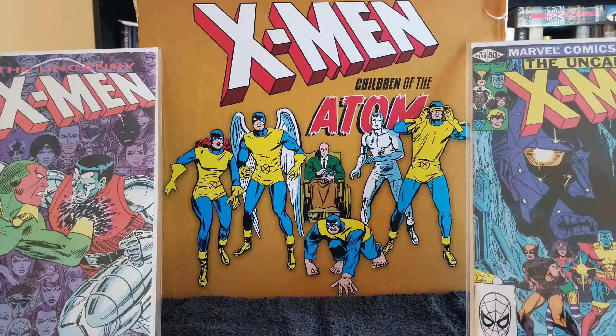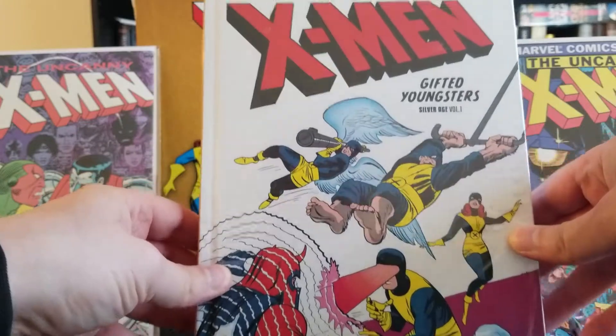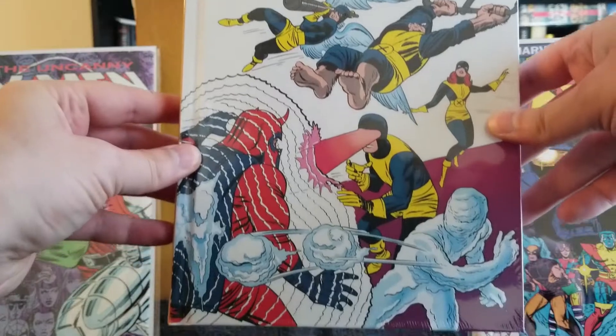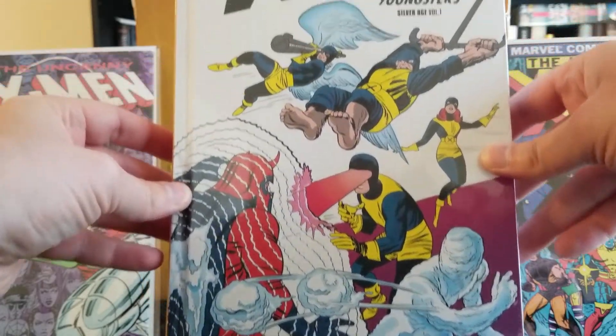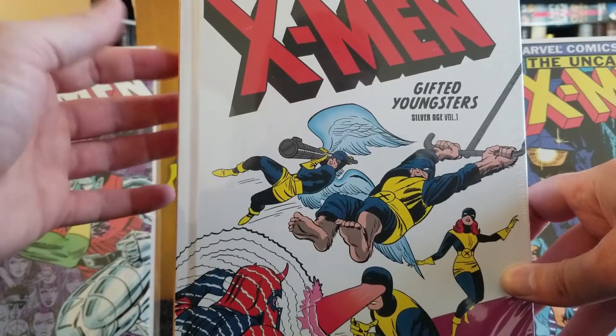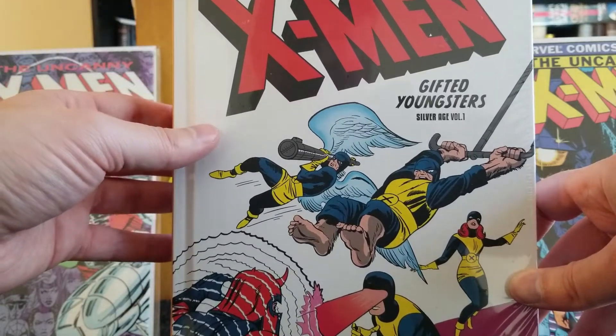I have a total of nine books. The first one is X-Men: Gifted Youngsters, and it hails from the Silver Age. Really nice cover, and like all of them, it's still in its shrink wrap sleeve, which is great.